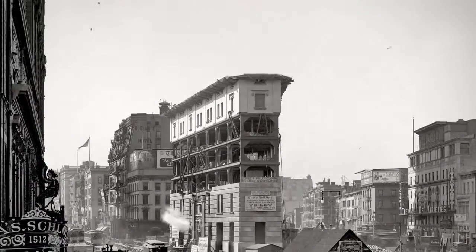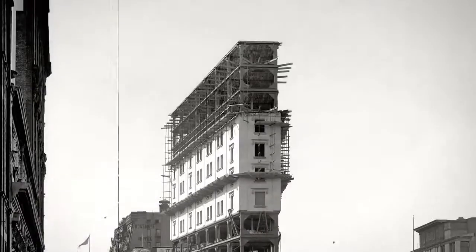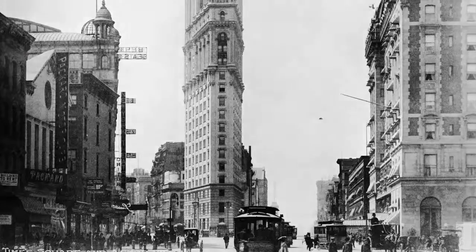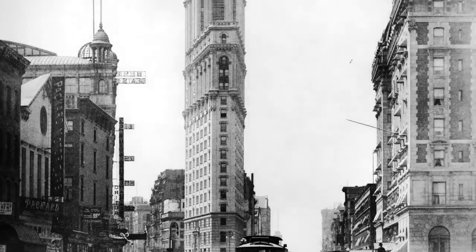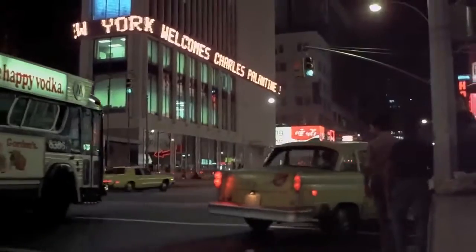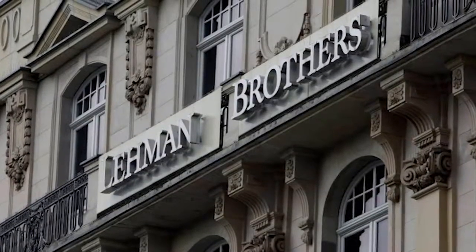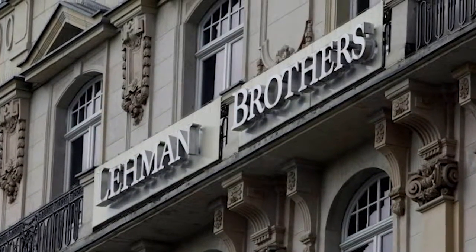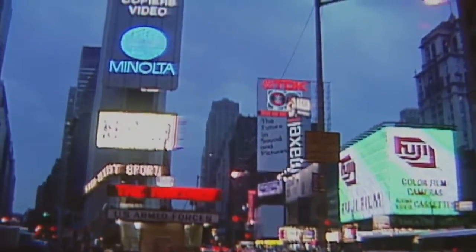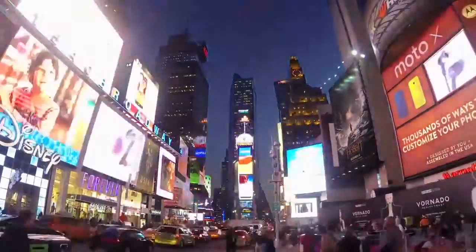This building, One Times Square, was originally constructed in 1904 and held the headquarters of the New York Times. Eight years later, they moved from there. Its most recent owners went bankrupt in 1992, so they sold it to the Lehman Brothers. Rather than find new tenants for the tower, they had a more lucrative residence in mind: ads. Shitloads and shitloads of ads.